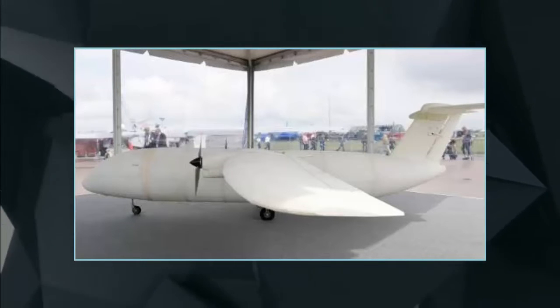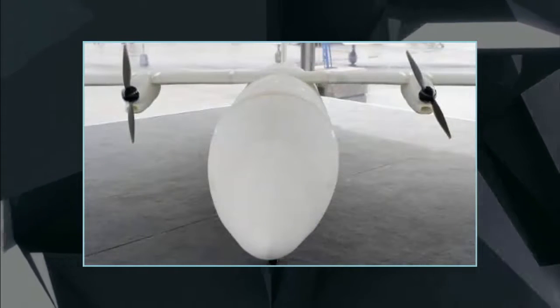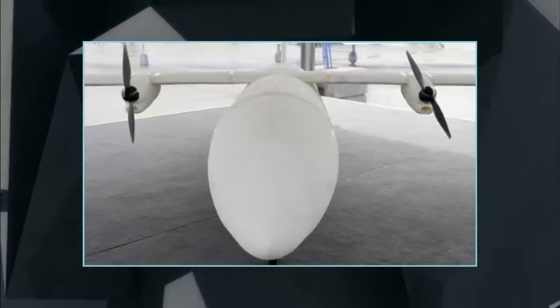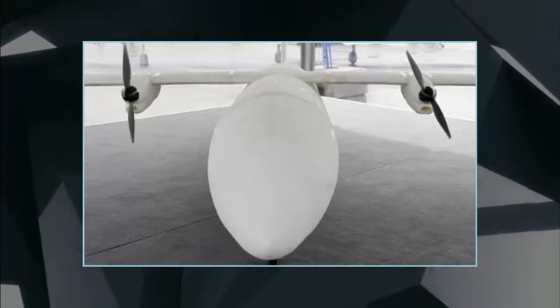Yet to the European aerospace giant Airbus, the small pilotless propeller aircraft is a pioneer that offers a taste of things to come — an aviation future when 3D-printing technology promises to save time, fuel, and money.